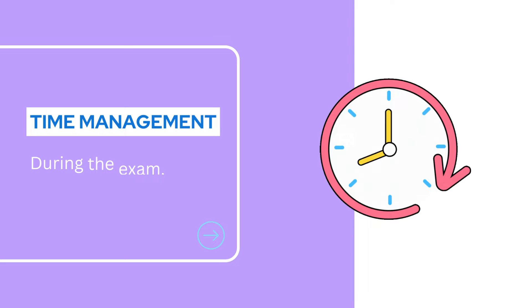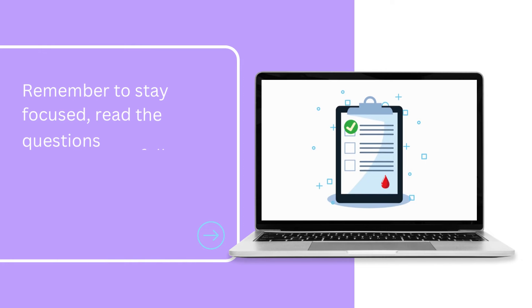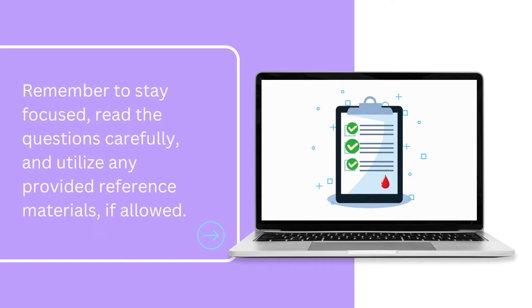During the exam, you'll have a set amount of time to complete the questions. Pay attention to the countdown timer on the screen to manage your time effectively. Remember to stay focused, read the questions carefully, and utilize any provided reference materials, if allowed.